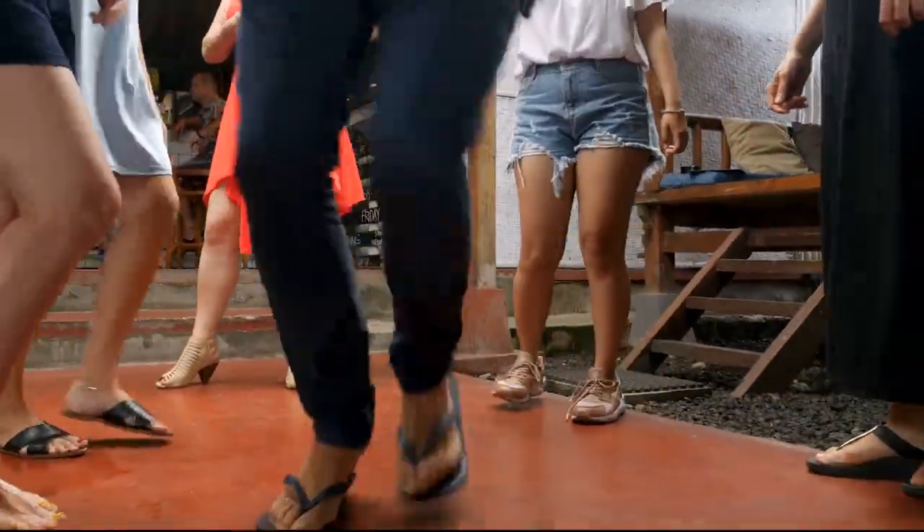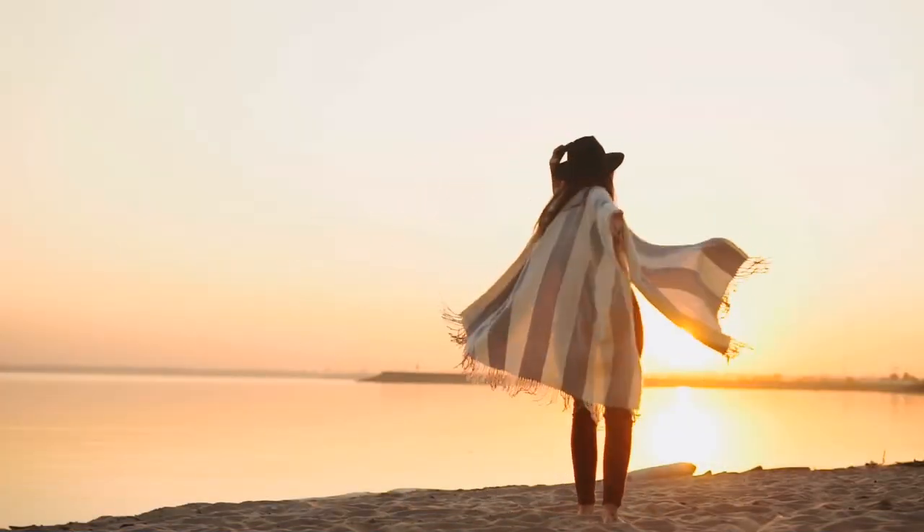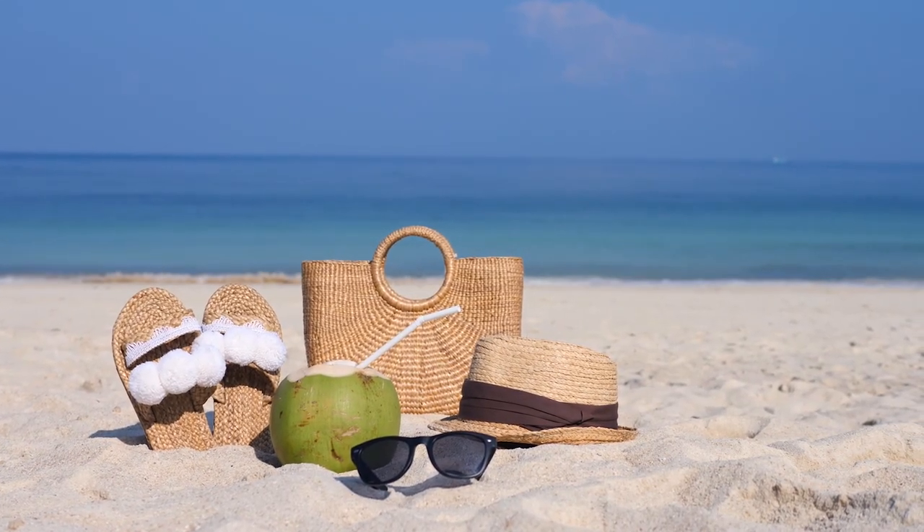Your toes or larger feet won't be restricted, and a decent pair of flip-flops should ideally be designed to provide all the support your feet need when you are walking in them.